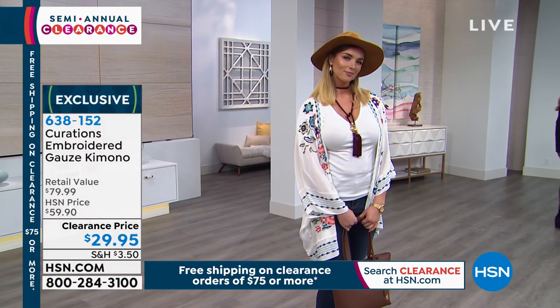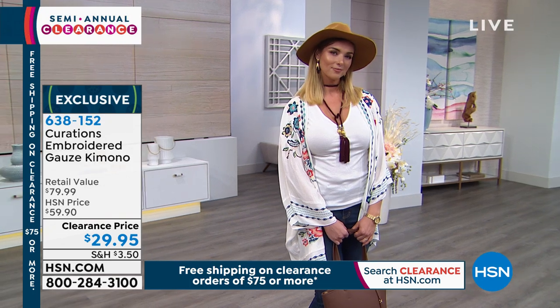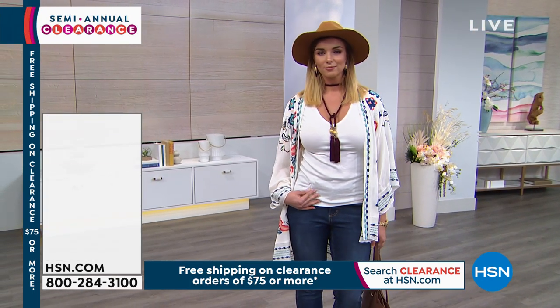And if you're just joining us and if you've missed anything, you can always check hsn.com on the homepage. When you scroll down, you'll see...